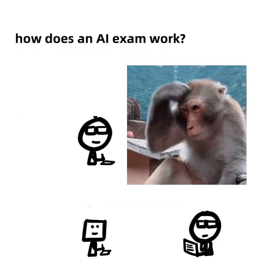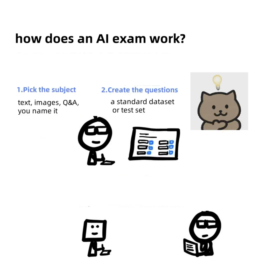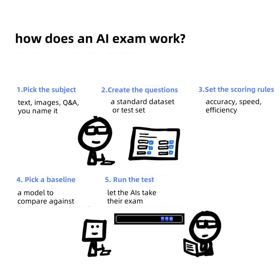So how does an AI exam work? One: pick the subject — text, images, Q&A, you name it. Two: create the questions, a standard dataset or test set. Three: set the scoring rules — accuracy, speed, efficiency. Four: pick a baseline, a model to compare against. Five: run the test, let the AIs take their exam.